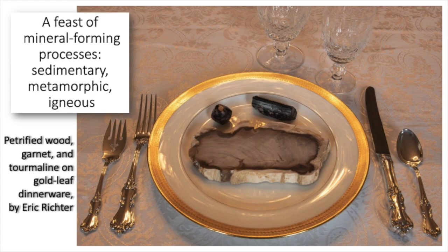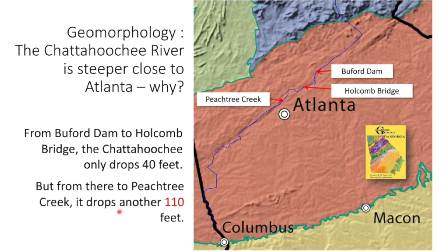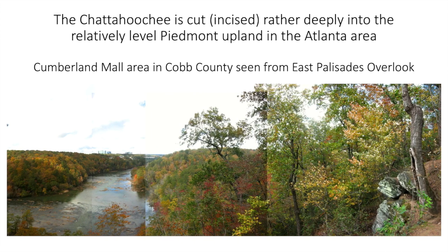I've been talking through what we call the rock cycle — going from sedimentary to metamorphic to the igneous rock of Stone Mountain. Geology is not just about rocks and minerals; it's also about landscapes. The photographers had pictures connected to geomorphology — the study of landscapes — and the question about the Chattahoochee River's steepness close to Atlanta. Upstream of Atlanta the river isn't particularly steep, but when you get close to Atlanta the Chattahoochee is dropping about 110 feet.